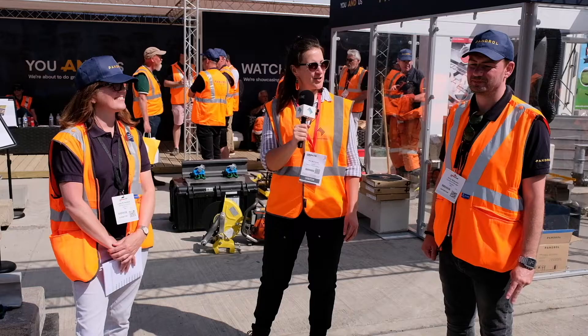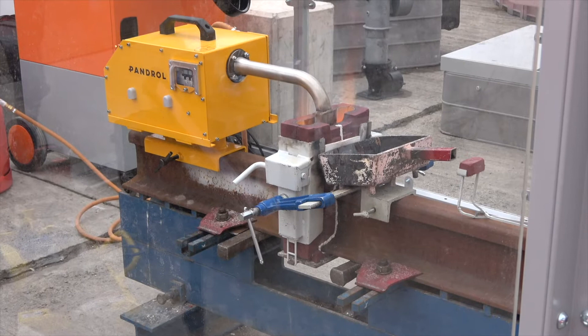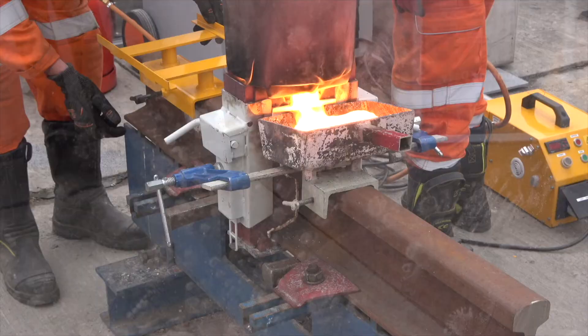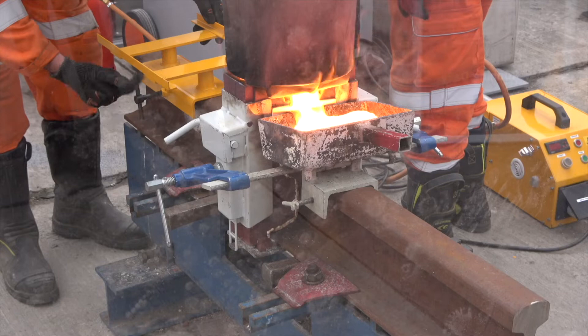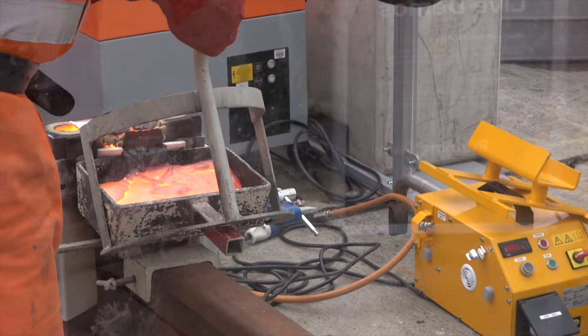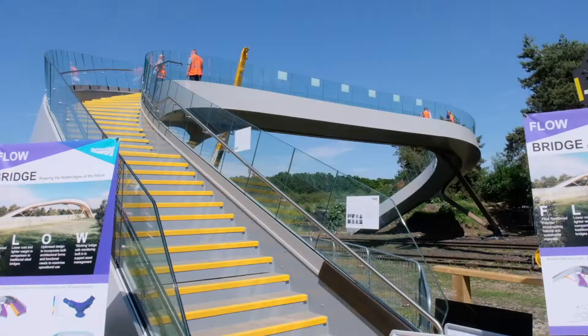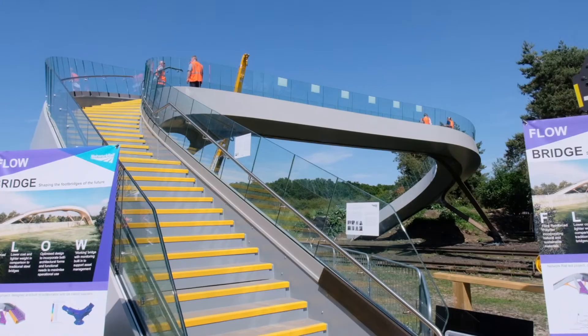What are you showing Rail Live visitors today? We're showing our new solution for aluminothermic welding — our auto-seal moulds and associated equipment. Aluminothermic welding traditionally uses luding mediums with sand or paste. We've engineered that out and put a solution in place which is like an expanding foam. The idea is it saves time, it's better for welders on site, and essentially it reduces the defect rate.